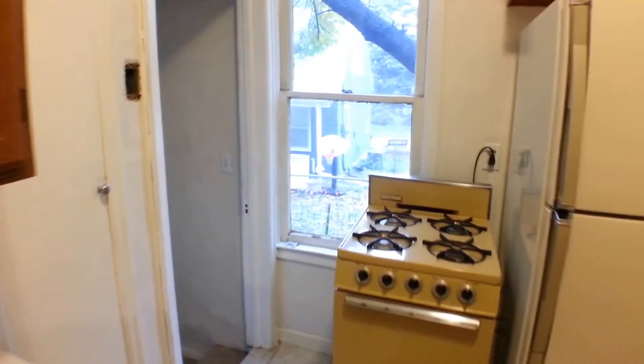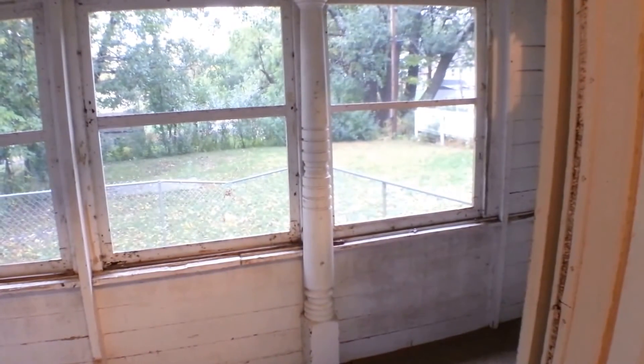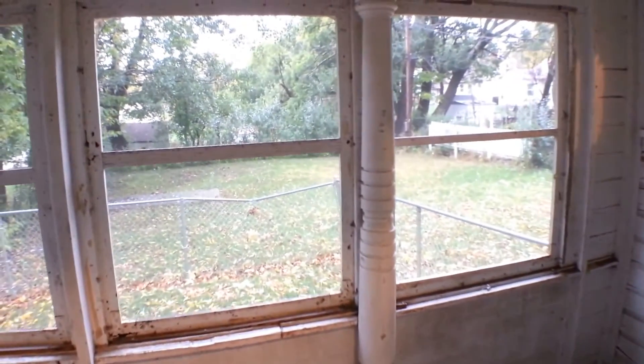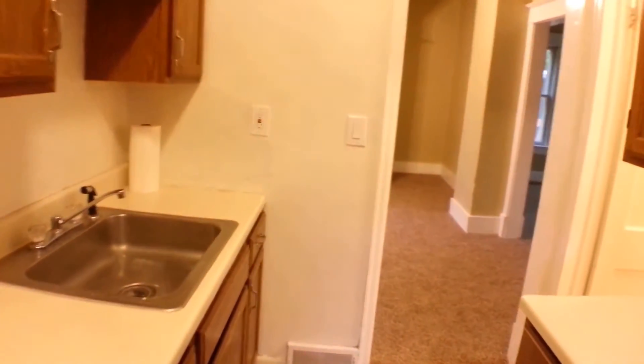From the kitchen you can go down to the basement — like I said, that's unfinished, but there is storage space down there. And just off the kitchen, as you can see, we have the Three Seasons Porch, which overlooks the backyard. It's a nice area to relax on those mild summer evenings.